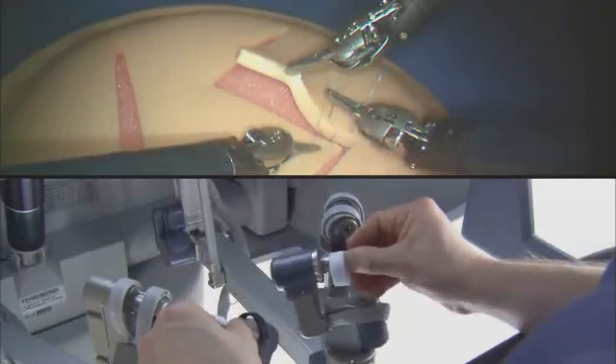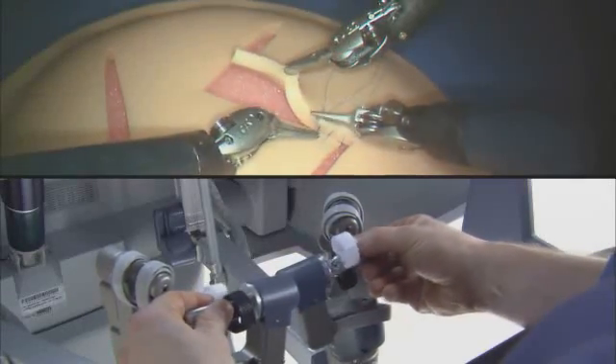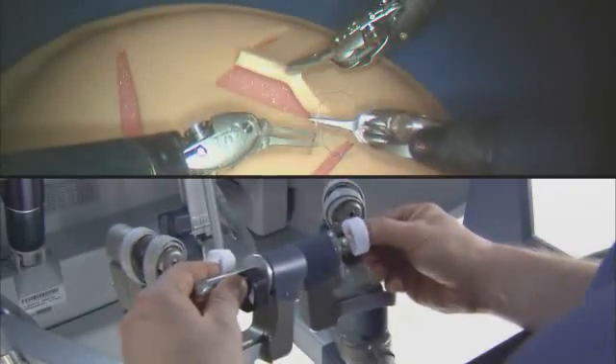The system requires that every surgical maneuver is under the direct control of the surgeon. Redundant safety checks prevent autonomous movement of the instruments or the robotic arms.